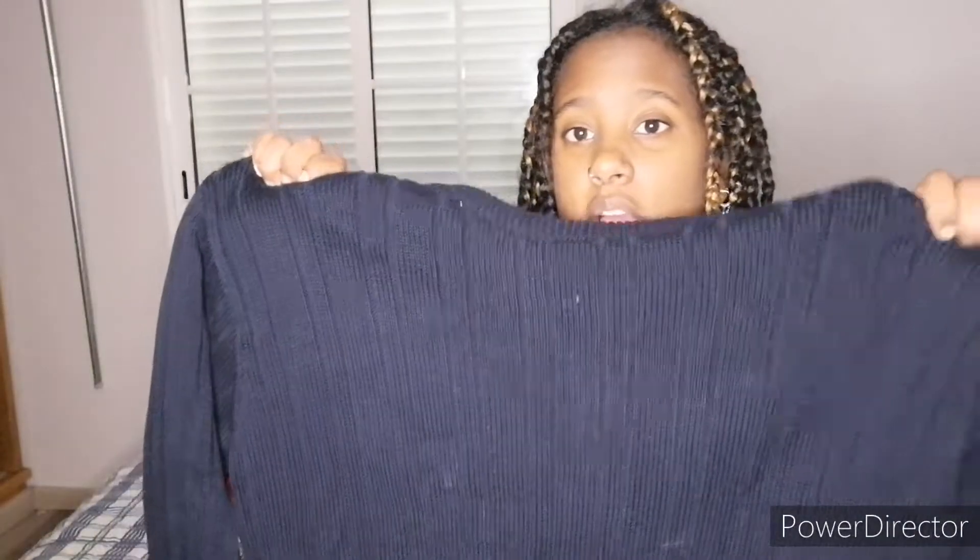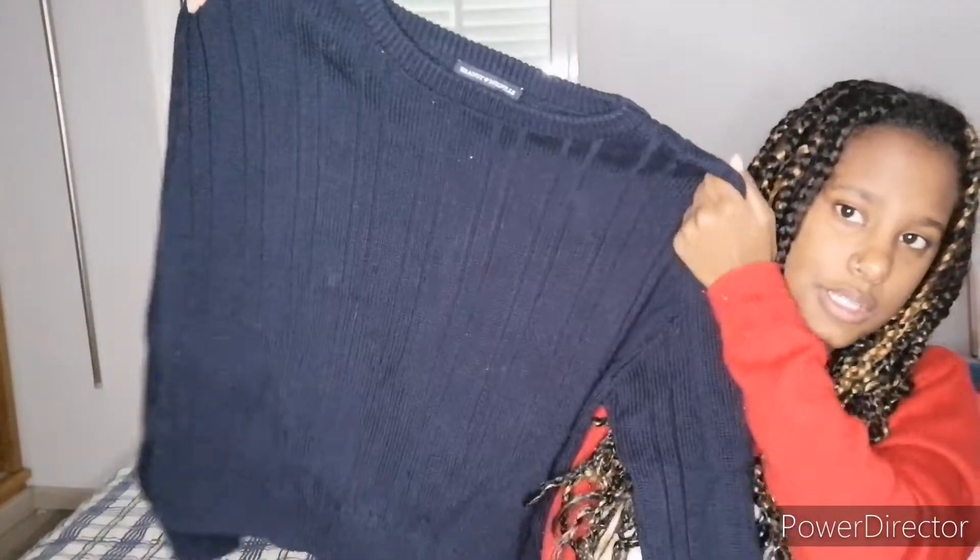The next one I got is from Brandy Melville — I don't really own anything from there, but I did get this crochet dark blue sweater, and this is what it looks like.